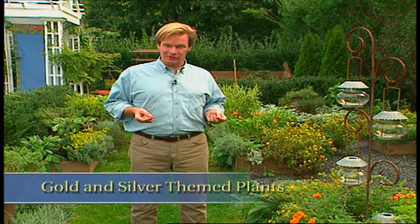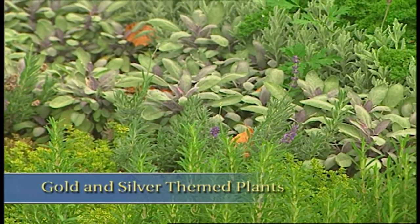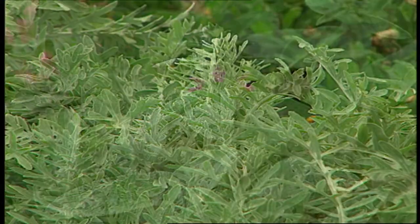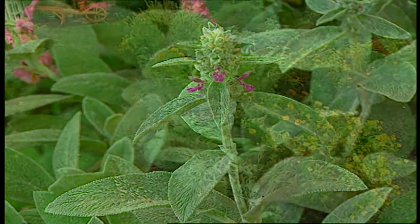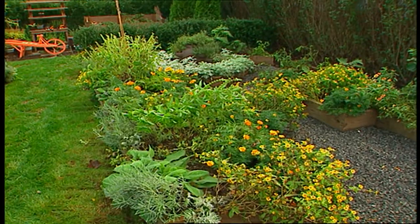In terms of color for this space, I wanted to go for a gold and silver theme. For silver, I used silver-leaf plants such as sage, lavender, artemisia, and lamb's ear. For gold, we used flowering plants — marigolds, melipodium, and a little wild zinnia.